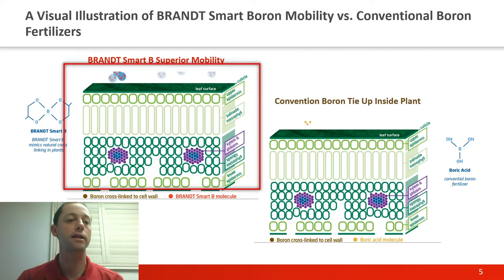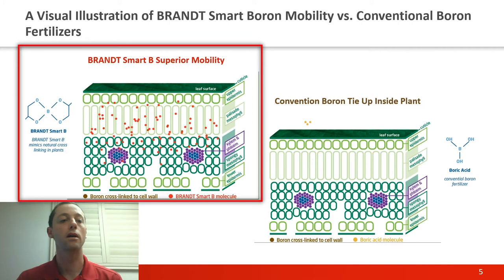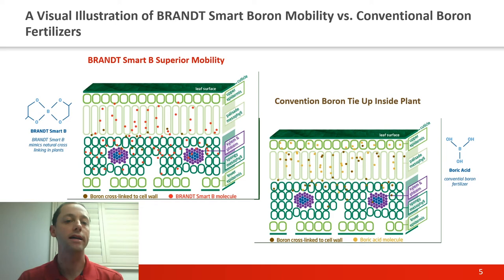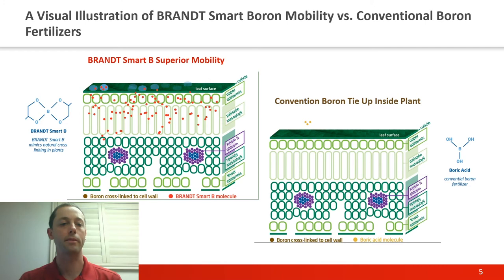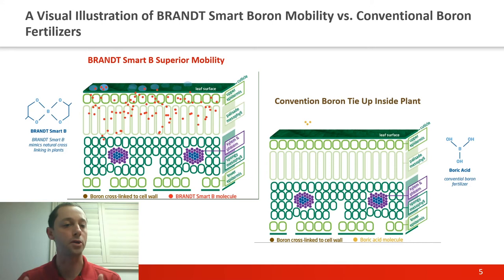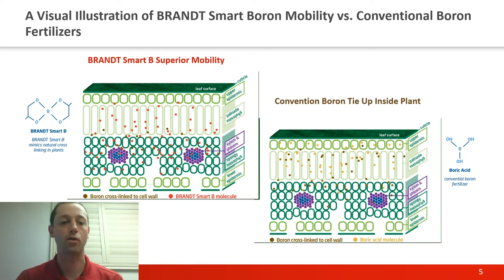Looking at the diagram on the left, with Smart Boron that has that cross-linked complex, because of that protection a lot less of the Smart Boron—represented by the red dots—is tying up and cross-linking with the cell walls in the top layers of the leaf. So we have a lot more red dots getting down to those vascular bundles. Because less of the Smart Boron is tying up in the cell walls on the top layers, we're getting more absorption down into the lower layers of the leaf, and this enhances the mobility of this formulation.